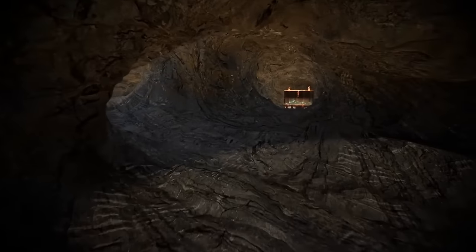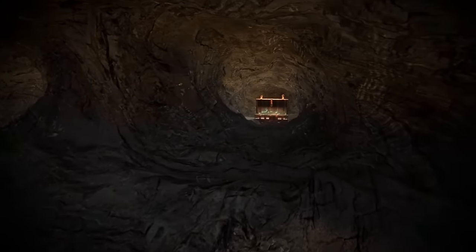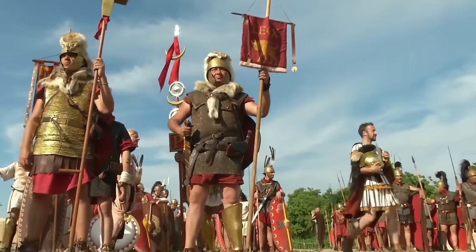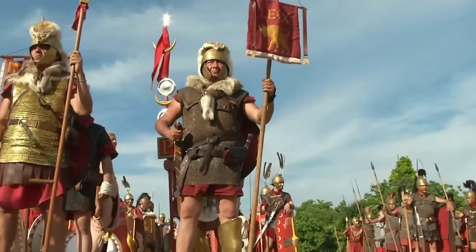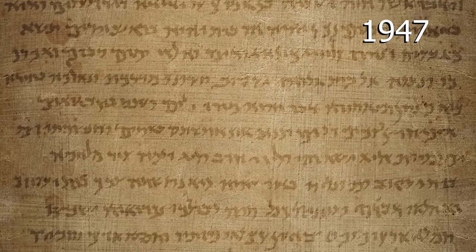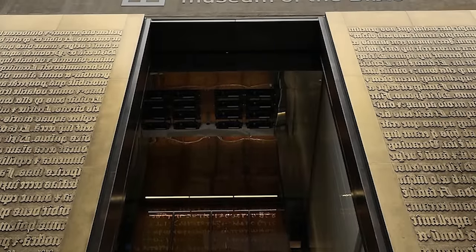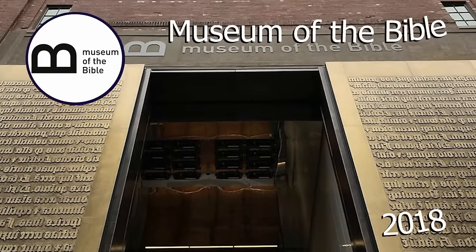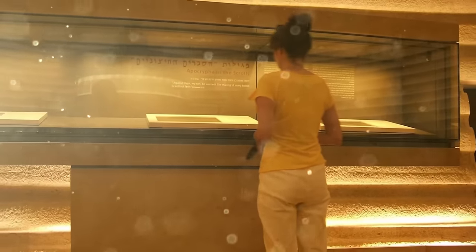Experts think they might have figured out who hid the scrolls there after locating the remains of a camp at the top of the cliff. Could refugees who sheltered there have used the cave to hide their prized possessions before dying in a Roman siege? By studying the archaeological evidence surrounding the scrolls, experts can rule out fakes, including forged documents that ended up in Washington DC's Museum of the Bible in 2018.